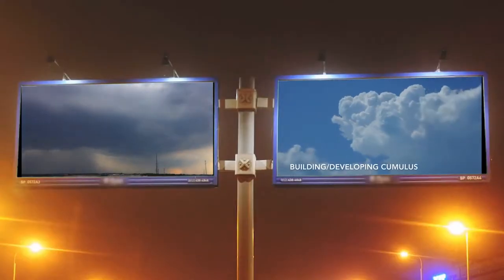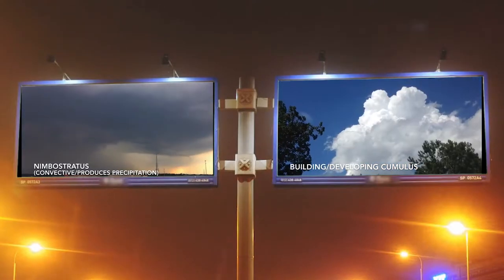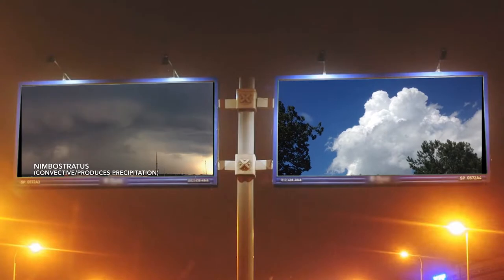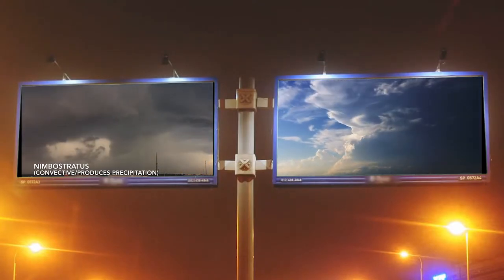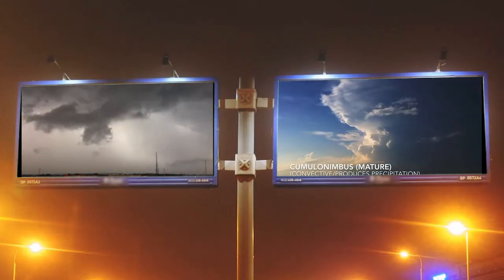Did you know that only two of the 10 main cloud types — Nimbostratus and Cumulonimbus — are able to produce a significant amount of precipitation? Why is that? Why is it so hard for clouds to make precipitation?